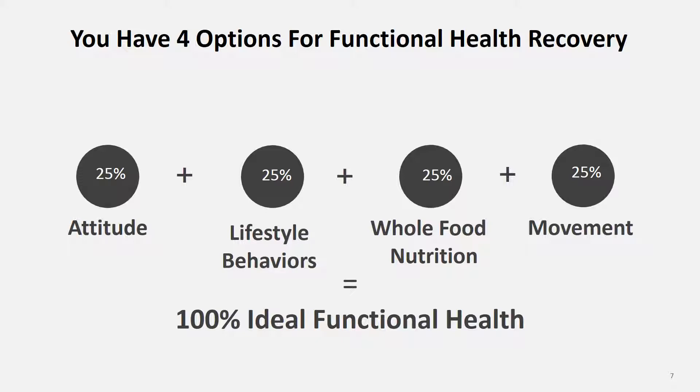The fourth and final option you have available to you for functional health recovery is movement. What I mean by movement is not only physical exercise, but you getting out of your chair and moving around throughout your day, because exercise is just one part of movement. When you move, your body uses all of that energy to move your lymphatic fluid around, which really is the main part of your immune response. So you need to move all day — not just exercise — so that your body can bathe all of your organs and tissues with lymphatic fluid that will keep your immune response healthy.